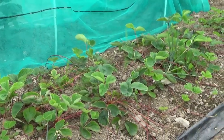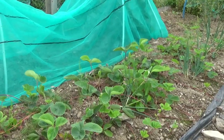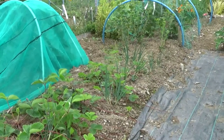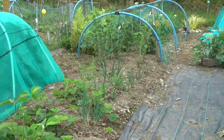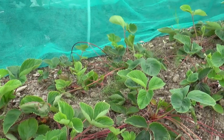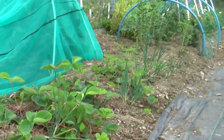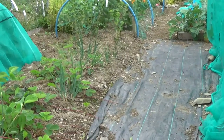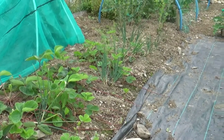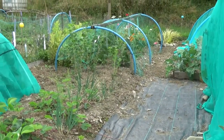This is our strawberry bed that's producing runners all over the place, so we're trying to train those into the correct positions and peg them down so they'll root where we want them to. We've got some asparagus seeds this year and we've heard that strawberries and asparagus are good companion plants, so down the middle we've planted a line of asparagus — about eight of them — and then we'll try to train the runners so they go away from the middle just down the sides. Hopefully they'll give us some nice asparagus in a few years' time.